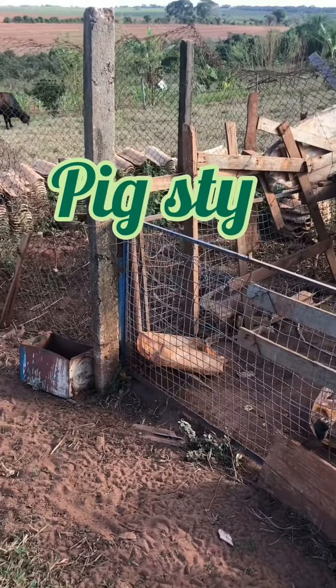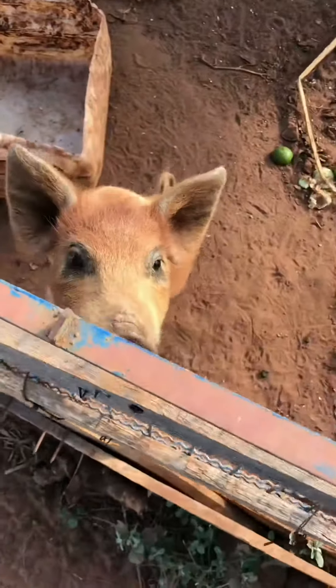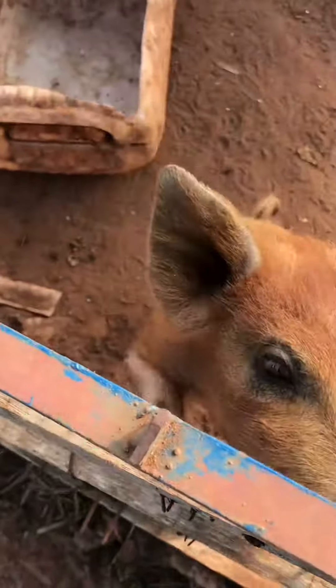The place where the pig lives is the pig sty. Look at this cute little thing — there you go, buddy!